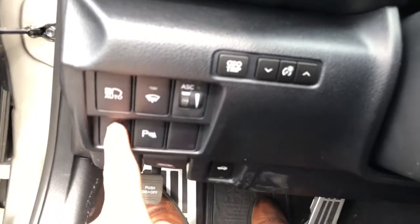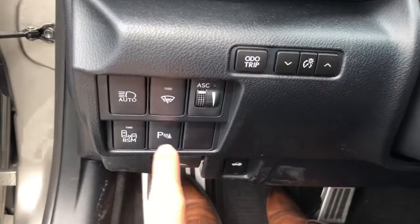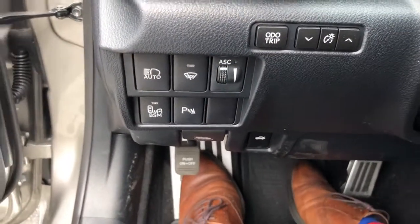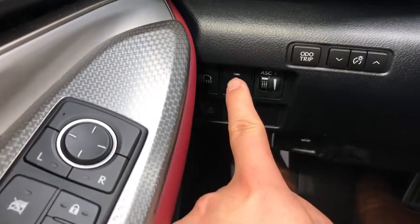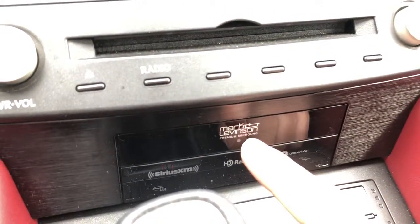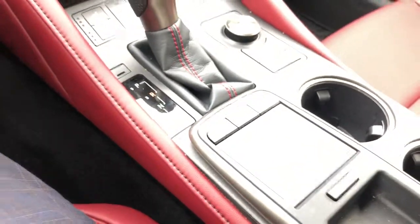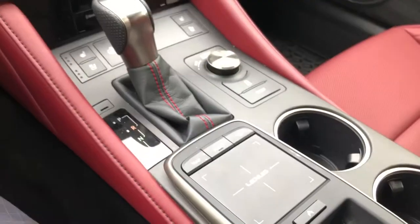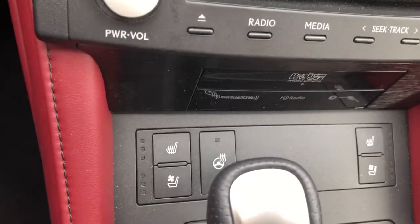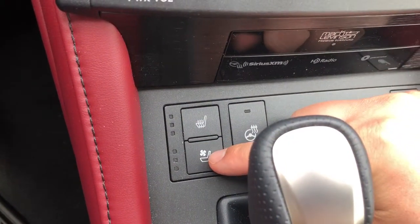These are your blind spot monitor buttons right there. The green light will show up to indicate whether it's on or off. That's your parking assist sensors, and the rain-sensing wipers and automatic lights. The Mark Levinson badge is right there to indicate this has the premium sound system. You've got two USB chargers and also the cigarette lighter auxiliary. You have your heated steering wheel, heated seats up to three levels of intensity, and ventilated seats as well.